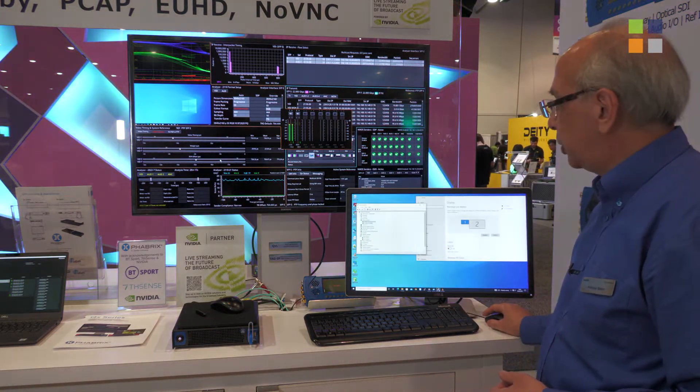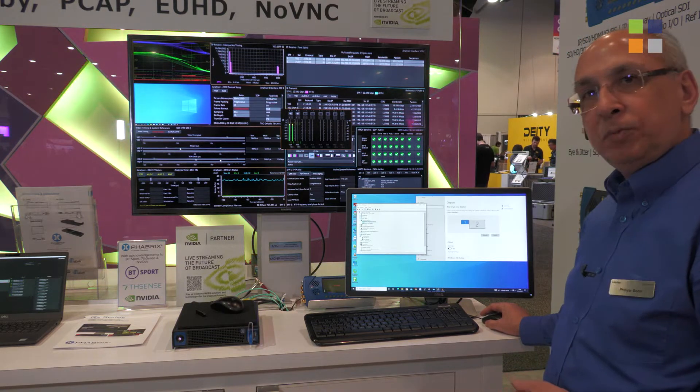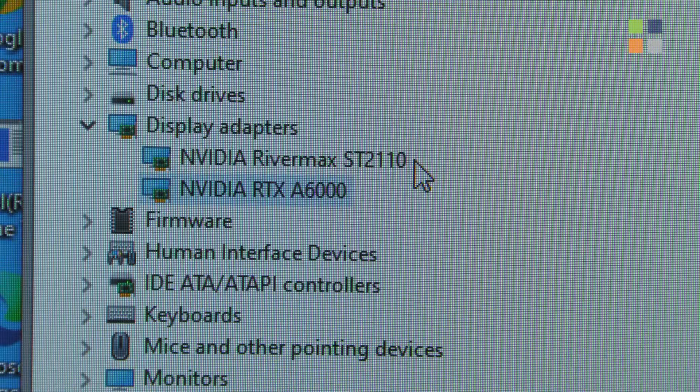Under Windows Device Manager you can see that there are two display adapters: there's the conventional one from the GPU and secondly there's one called RiverMax 2110.